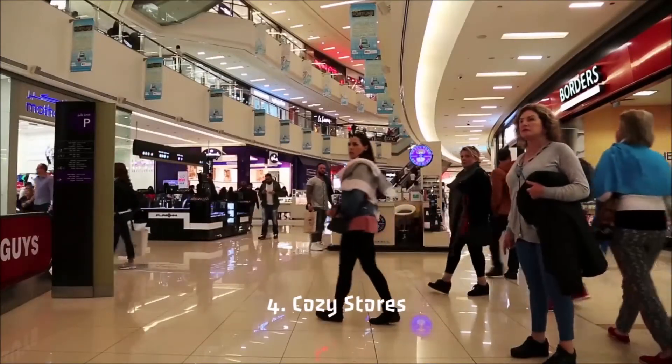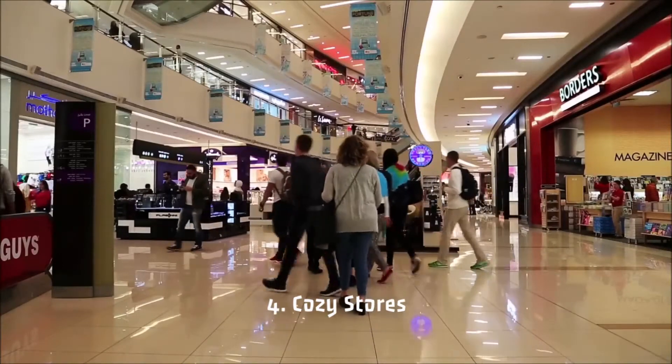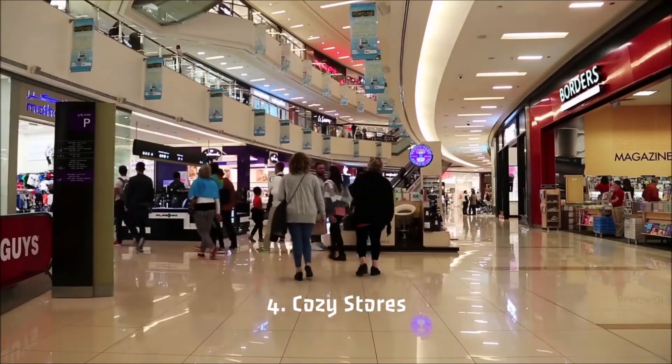4. Cozy Stores: All passageways in the malls are brightly lit, and there's always loud music around that is amplified and echoed by the floor tiling.